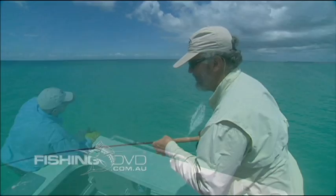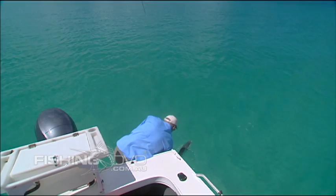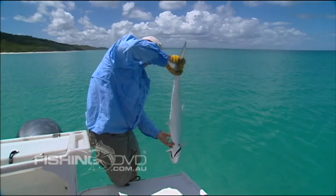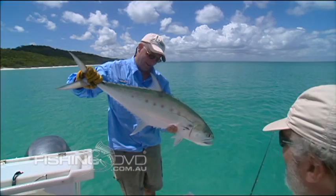Oh, good fish. Here it comes. Got him — got him that tight. Nice fish. That is a good fish, mate. Well done. And you spotted it first. Good spotting.